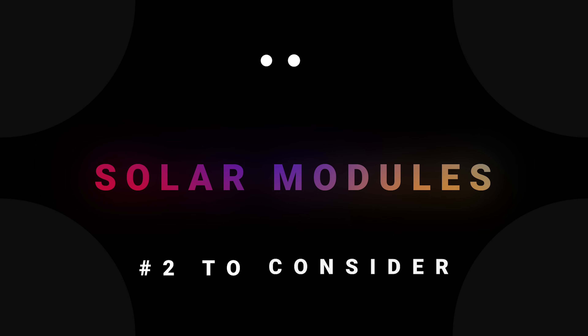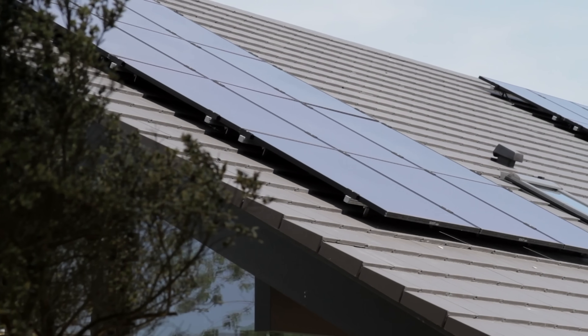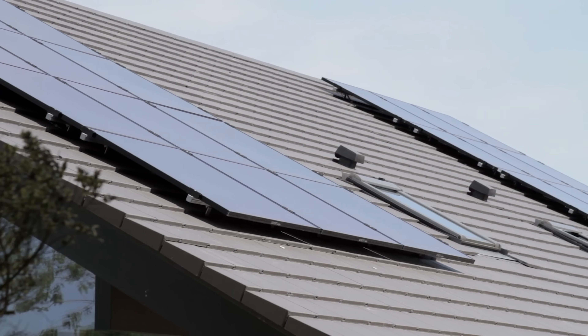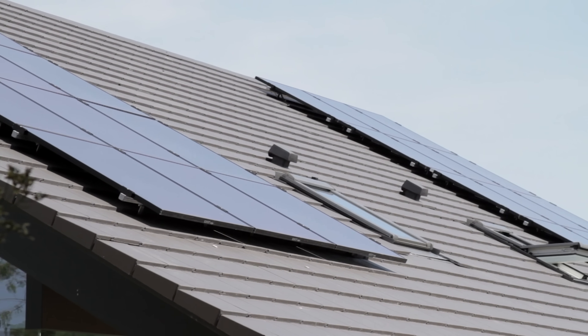The next thing you need to consider is what solar modules you want to use for your solar array. There's a misconception that solar panels are just a commodity and that all solar is the same. Yes, they all produce electricity by converting sunlight, but solar panel performance can vary widely depending on your environment and your intended application.